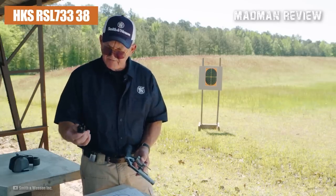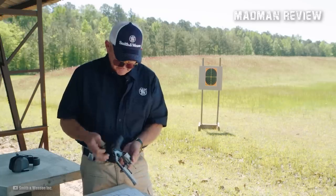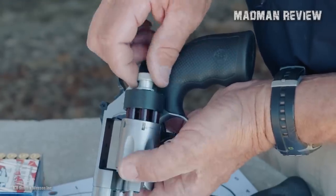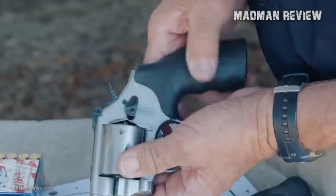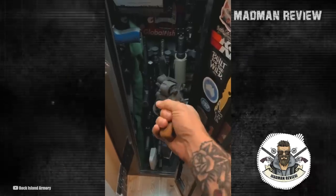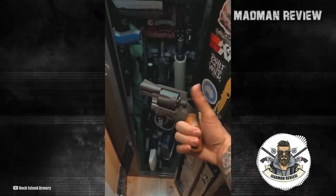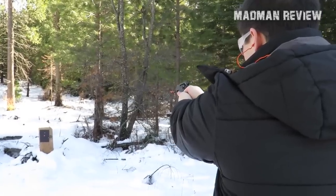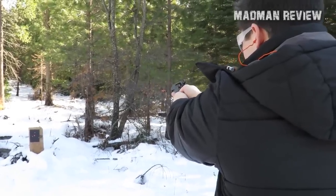This can be somewhat mitigated by speed loaders. The HKS RSL 733-38 Special Speed Loader sells for $11.53 apiece, but speed loaders are bulky to carry, so if you need a handgun for concealed carry, my next recommendation, the Palmetto State Armory PSA Dagger Compact, will be a much better option. The other drawback associated with the M206 is its gritty trigger pull, which is minor — just spend some time shooting it at the range and that trigger pull will get smoother.